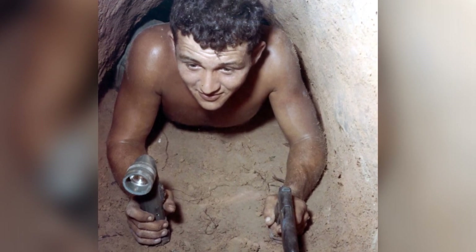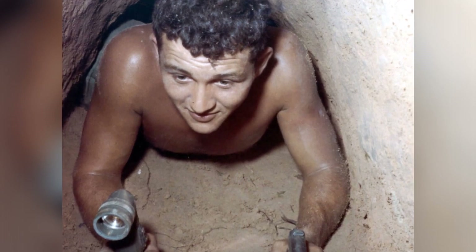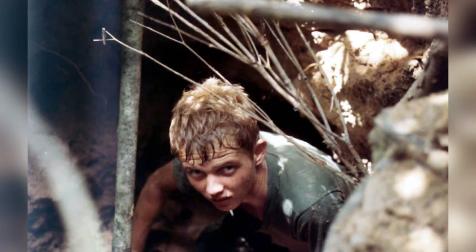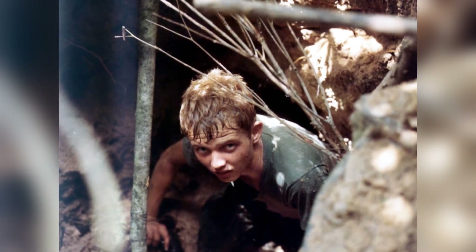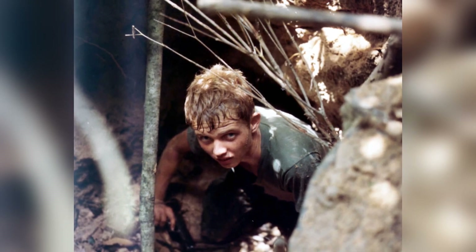The Viet Cong had improved a network of hidden bunkers and tunnel systems to include underground storehouses, barracks, manufacturing facilities, and hospitals. This became their best defense against American firepower and air superiority. The VC tunnel systems were more sophisticated than they appeared, with multiple levels accessed via watertight trap doors.